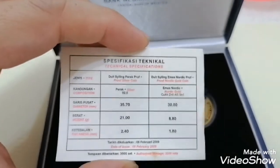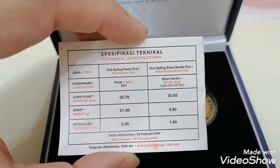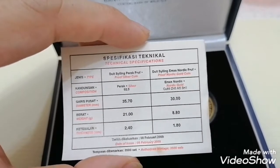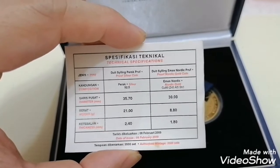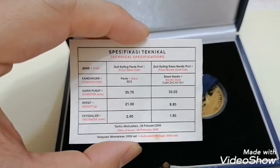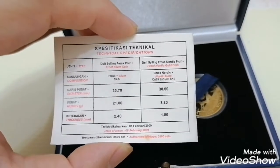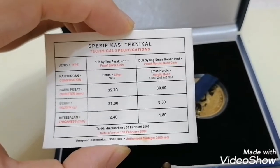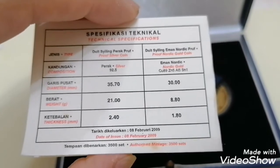This was minted by Kilang Wang Bank Negara Malaysia, the Malaysian mint. Looking at the specifications: the silver coin is 925 silver and the one ringgit is nordic gold. The diameter of the silver coin is 35.7 mm — slightly bigger than the normal pure silver coin. The weight is 21 grams, while pure silver is 31.1 grams. Thickness is 2.4 mm. The one ringgit has a thickness of 1.8 mm, weight of 8.8 grams, and diameter of 30 mm. It was issued on 8 February 2009.